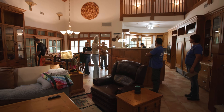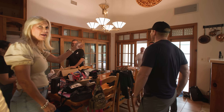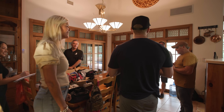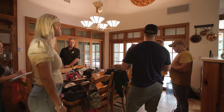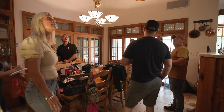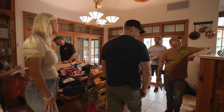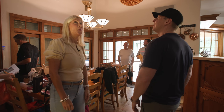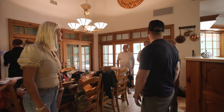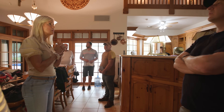There'll be a counter-height bar top all the way across — it's going to be great. David, our painter, just walked in. As we walk around, we're going to paint every piece of trim, take the doors off and refinish them. This whole area is getting gutted — all of it is coming out.